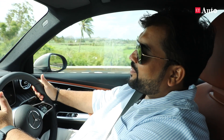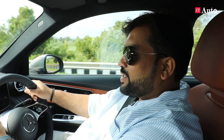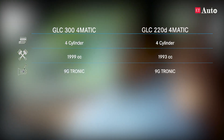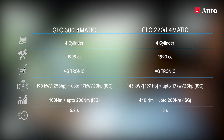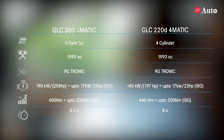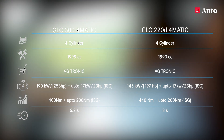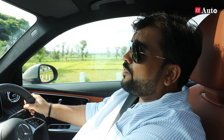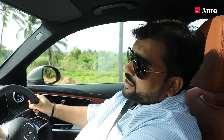Now let's talk about the GLC's powertrain. Mercedes-Benz is offering the GLC in two variants: the GLC 300, which is a petrol unit, and the 220d, which is a diesel unit. The petrol unit now produces 45 kilowatts more power than the outgoing model, and 4MATIC comes as a standard package. Another good feature Mercedes-Benz has added is the starter generator technology — a mild hybrid system that enables more fuel efficiency for this SUV.